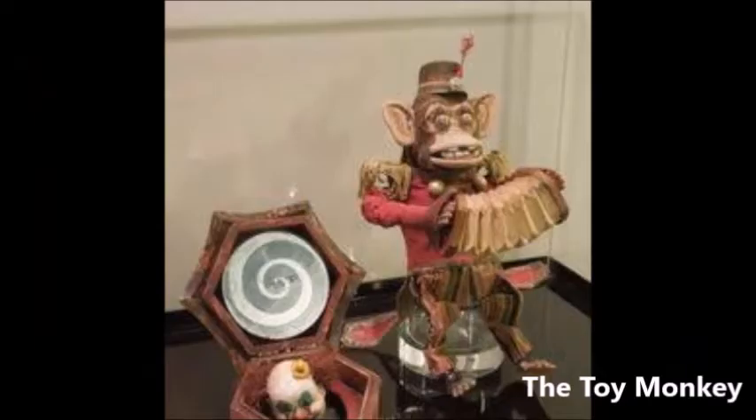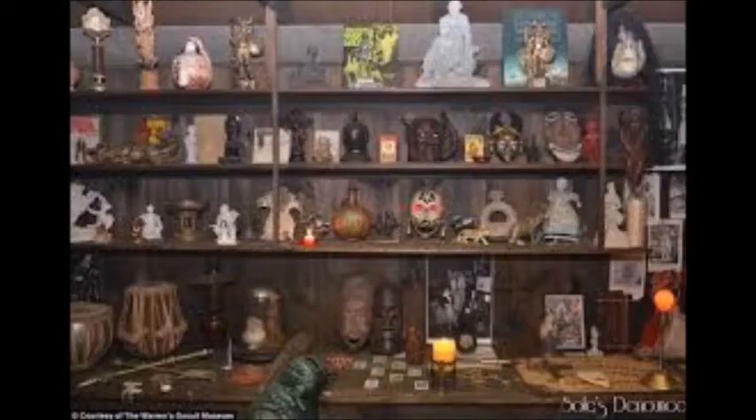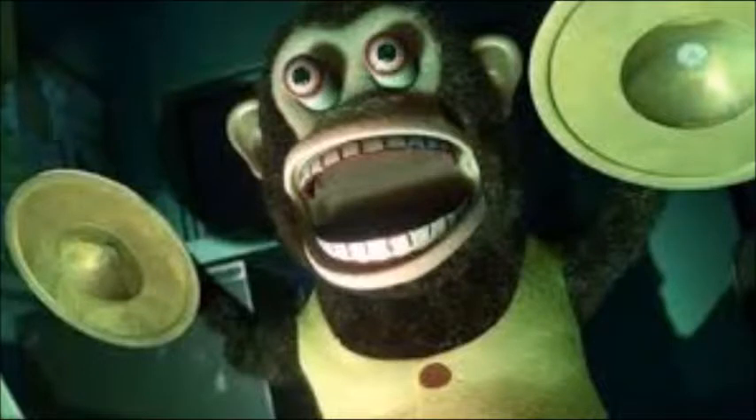The Toy Monkey. This toy monkey actually appeared in the Conjuring universe, with the toy getting its biggest appearance to date in the spin-off movie Annabelle Comes Home. While there is already something unnerving about this particular toy monkey, its unleashed power is very scary. It is said that the monkey is possessed by a demon and enjoys stalking its victims before eventually murdering them.